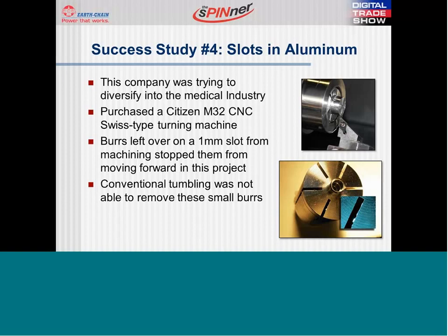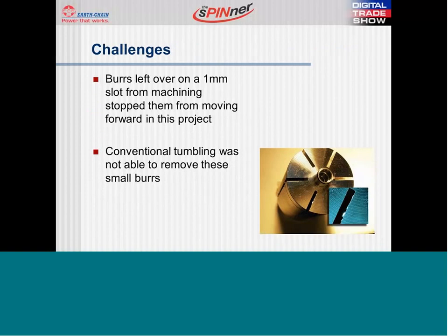Their customer asked that they produce prototypes within three weeks of the CNC machine hitting the floor. During the first few weeks, they had to set up the machine and begin running prototypes. The deburring problem was discovered by the manufacturing engineer and manager — these burrs limited their ability to provide a quality and quantity of parts that the customer required. This part is a cylindrical rotor that has six 1mm slots, each cross-drilled twice. The burrs in the 1mm slot could not be reached with their conventional tumbling equipment, and their only other options were deburring by hand or sending parts out for electro deburring — both unacceptable due to additional cost and time.